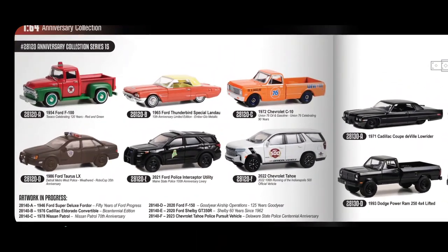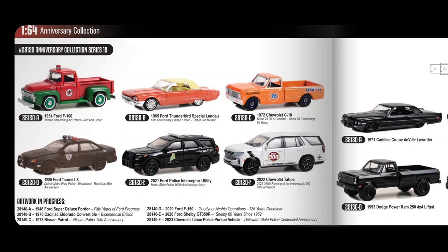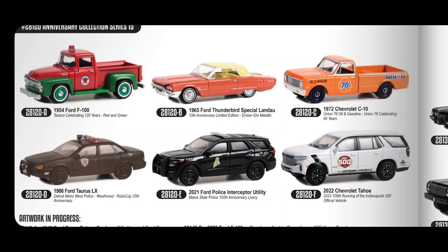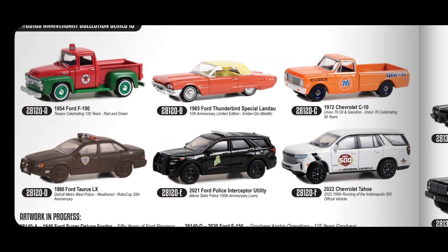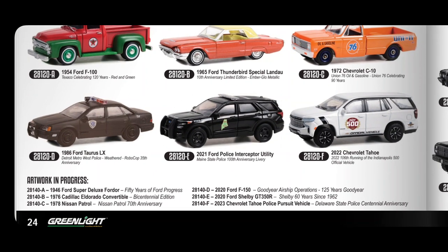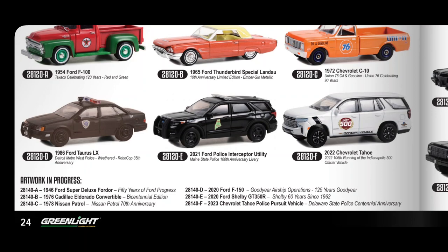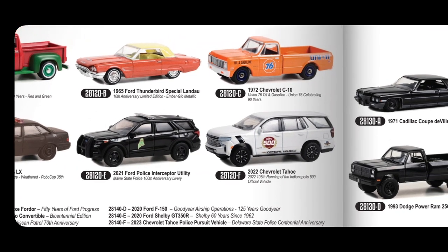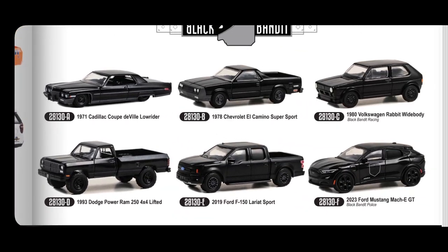Moving on to the 1:64 Anniversary Collection Series 15. The 2021 Ford Police Interceptor Utility looks like it'll be a very popular casting. There's a Ford Taurus from Robocop — this time a weathered, dusty version — plus a Ford F-100, Ford Thunderbird, and Chevrolet C10. Artwork in progress includes a Ford Super Deluxe four-door, Cadillac Eldorado, Nissan Patrol, Ford F-150, Ford Shelby, and a 2023 Chevrolet Tahoe Police Pursuit Vehicle.